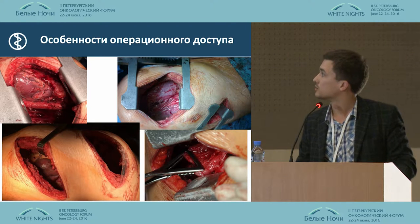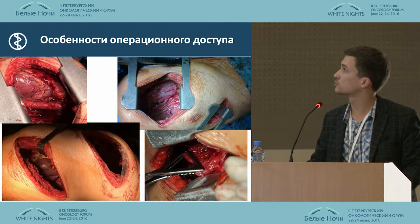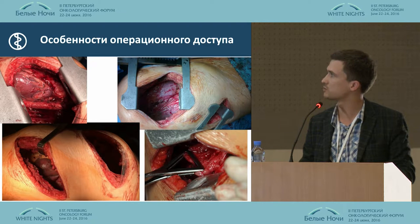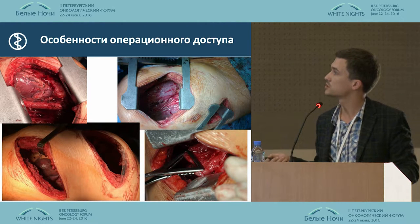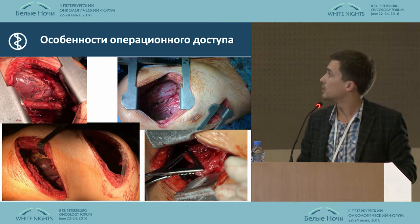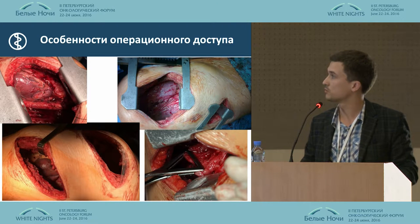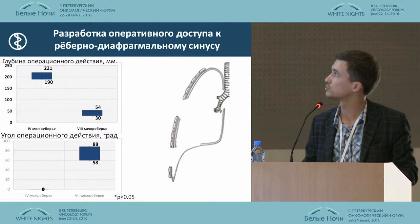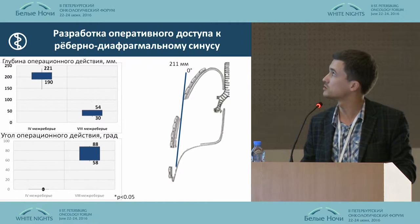We had seven cases. With surgery, we encountered the following technical difficulty: with standard access, we couldn't mobilize the diaphragm cupola. The surgery was performed practically blindly, and we had to guarantee ourselves a second access. That is why we decided to develop assessment guidelines and access to the lip and diaphragm sinuses.